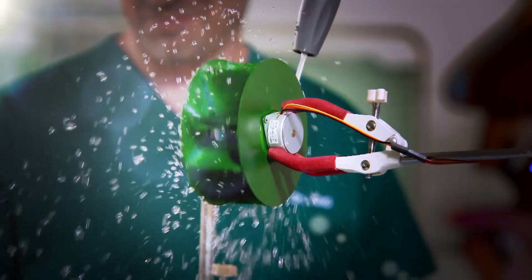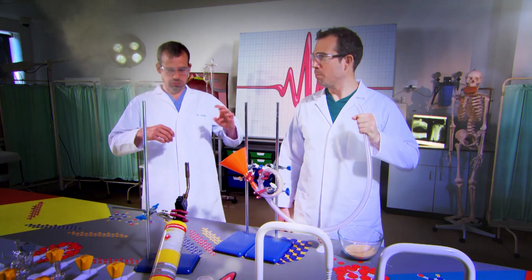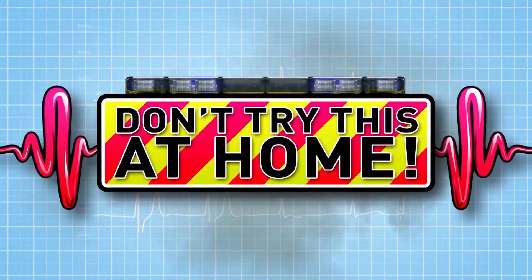Ready to see some amazing experiments? This is the Operation Ouch Poo Factory. We show you how your incredible body works. Just don't try anything you see here at home.